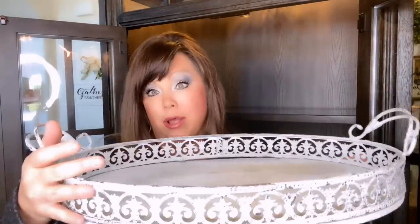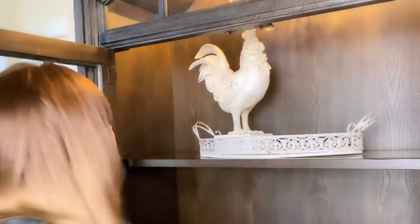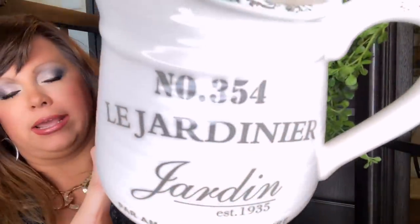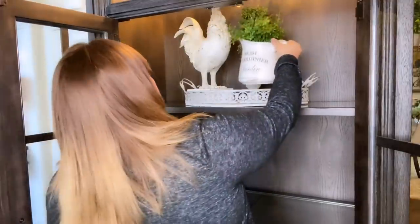The first thing I'm going to add is this cute little tray — I got this at Hobby Lobby a while back. I'm going to center this on the shelf. I'm going to add this cute little rooster from the At-Home store. And I'm going to add a topiary from Home Goods. Now I'm going to add this cute little pitcher — I hauled this from the At-Home store about a week ago. Here's some greenery, it's just going to go on the inside of it, and I'm going to set that here.